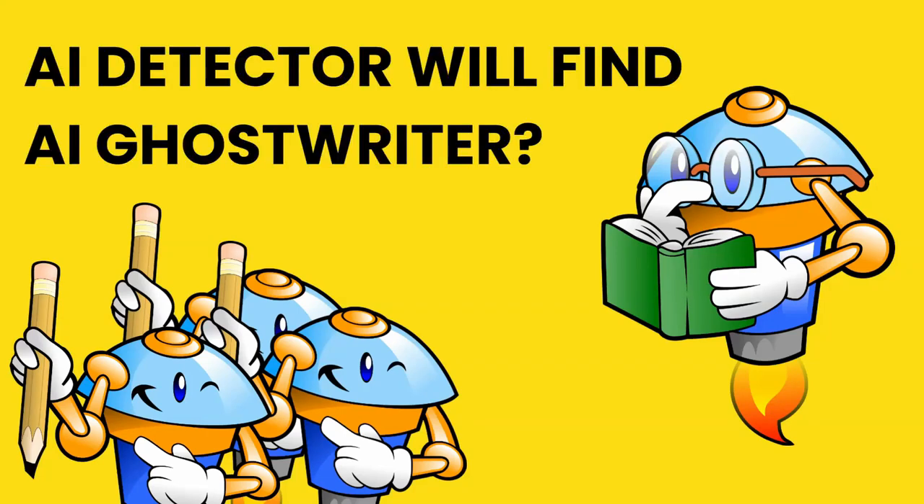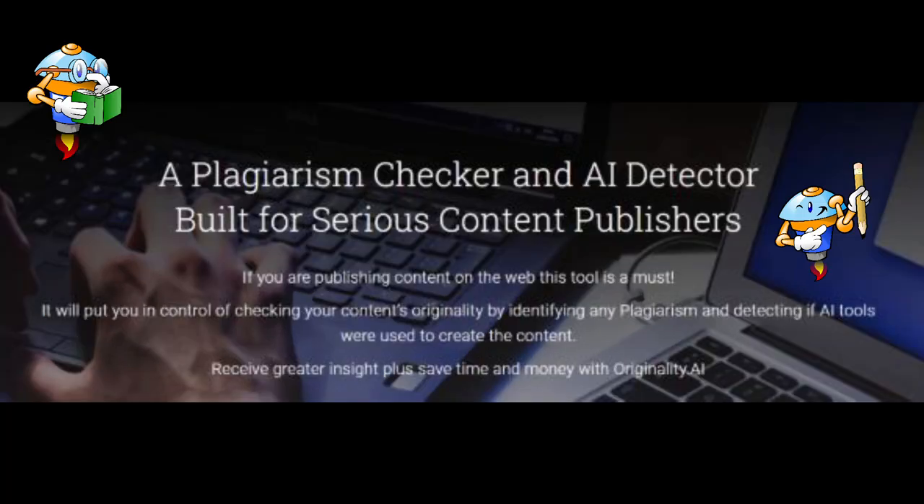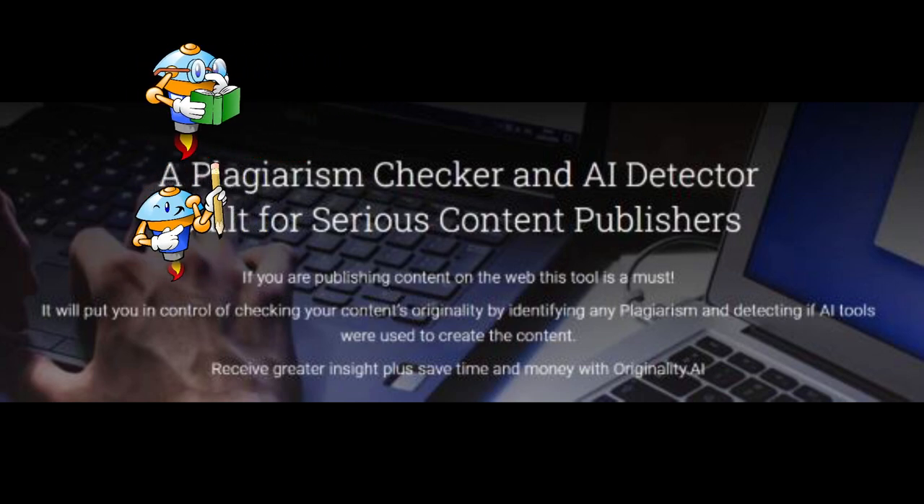Hello, how are you? Are you a little bit scared? Today we will talk about Originality.ai, a plagiarism checker and AI detector built for serious content publishers.